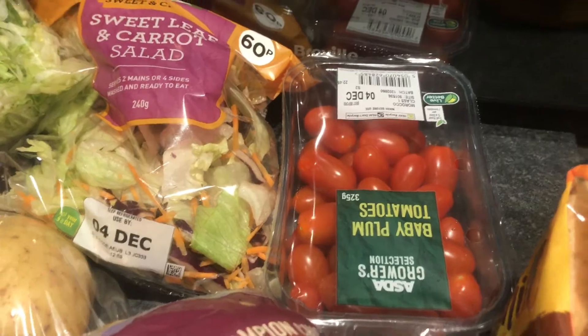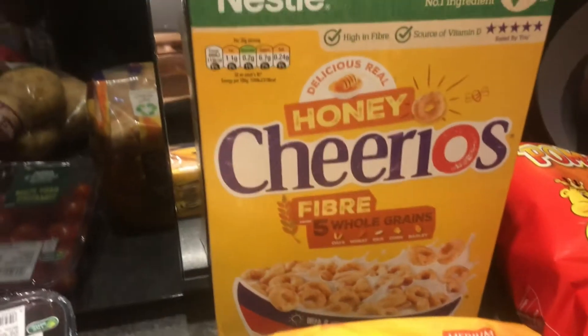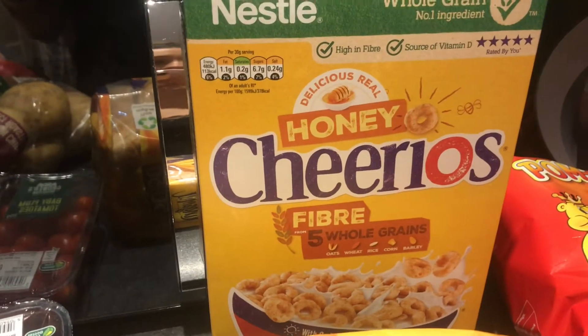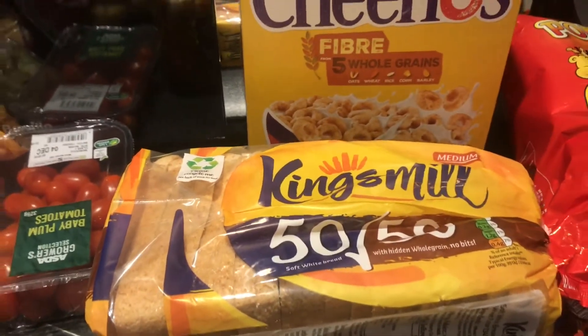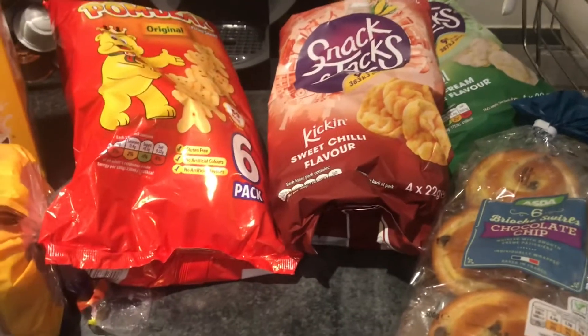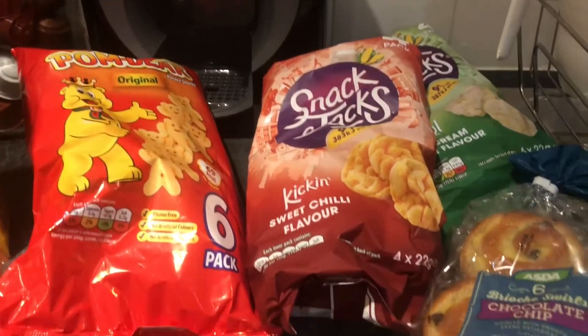Cheerios for my little girl — that's her favourite cereal — and some Kingsmill 50/50 bread.